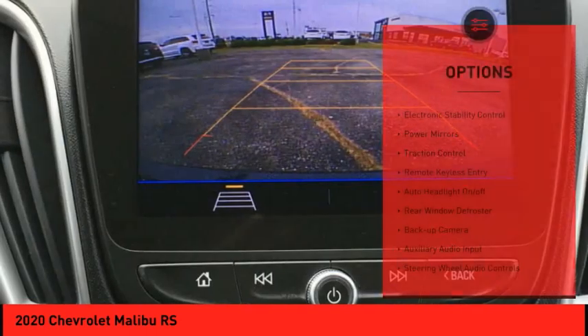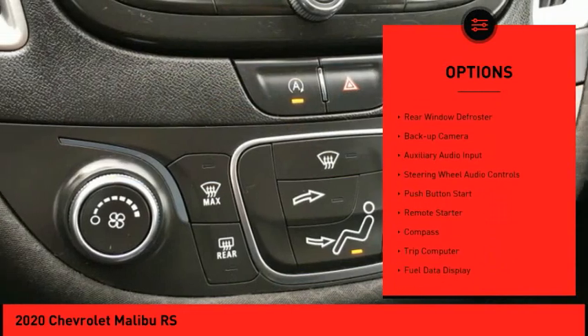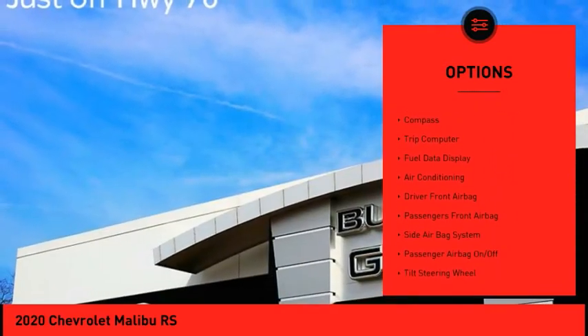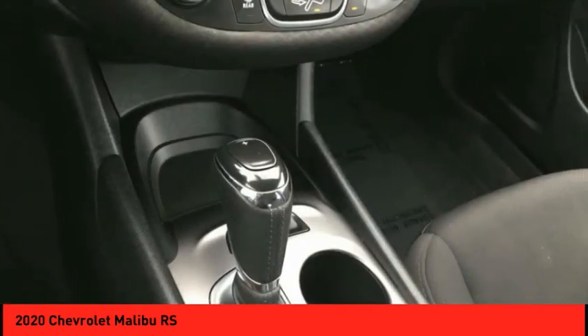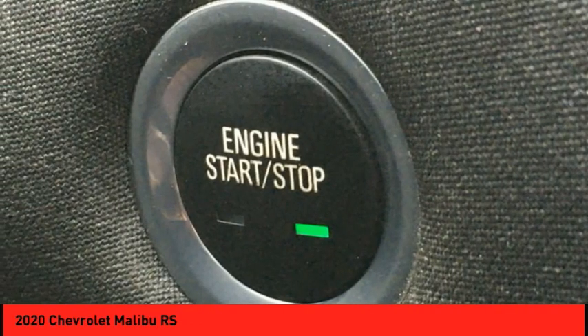Here are some of this vehicle's great options: electronic stability control, power mirrors, traction control, remote keyless entry, auto headlight on/off, rear window defroster, backup camera, auxiliary audio input, steering wheel audio controls, and push button start. Come take a test drive today!